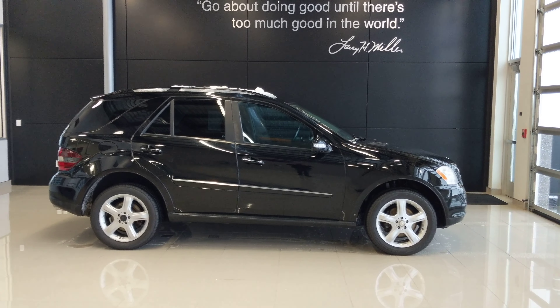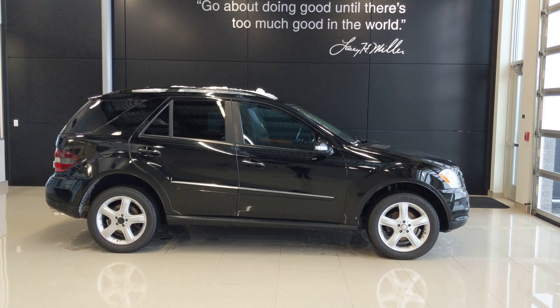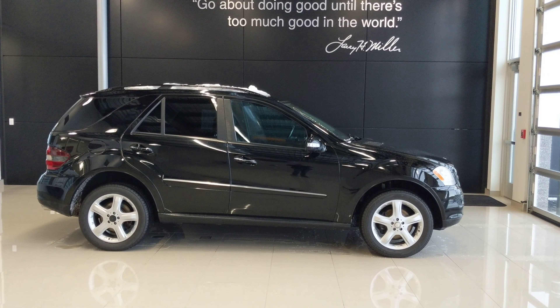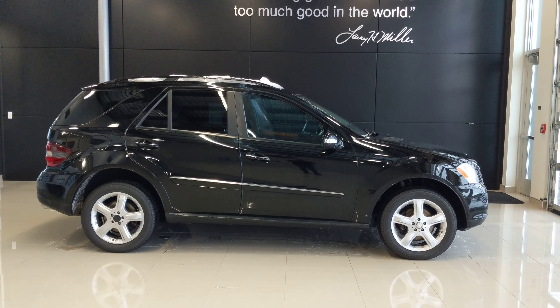Hello there, my name's Josh. I'm just trying to follow up with you, take a video so that way you can see the car a little bit more on this ML that you did inquire on. Again, thanks for reaching out to us.